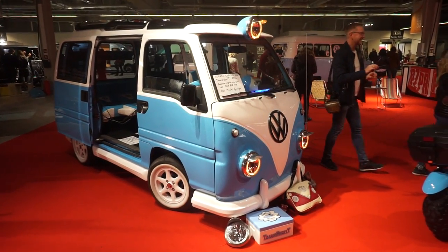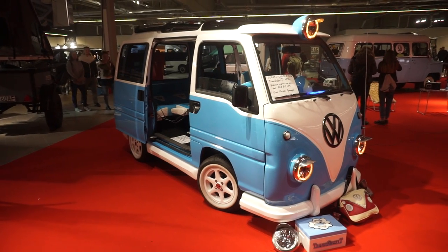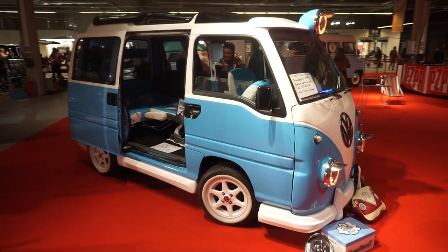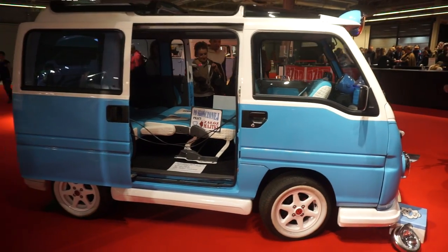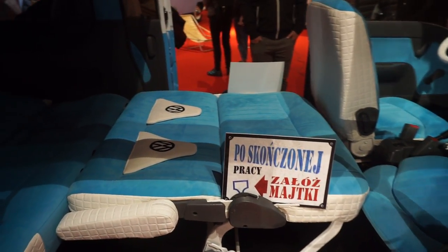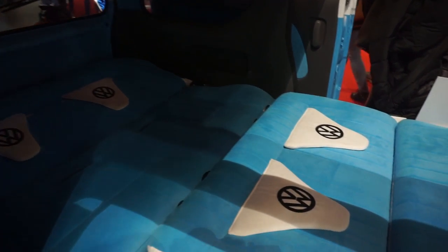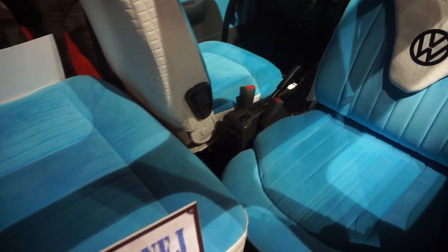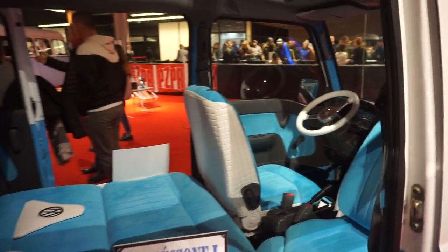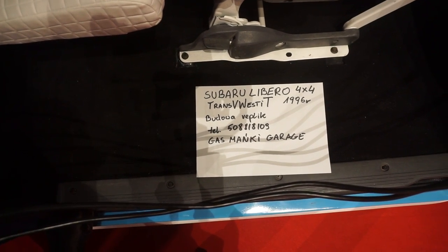It does say here that it's a replica — it was specially built for somebody. I haven't got a clue how much it costs. It's on the base of a Subaru Libero 4x4 from 1996. Let's have a look inside — it says: 'Once you've finished your work, put your underpants on.'